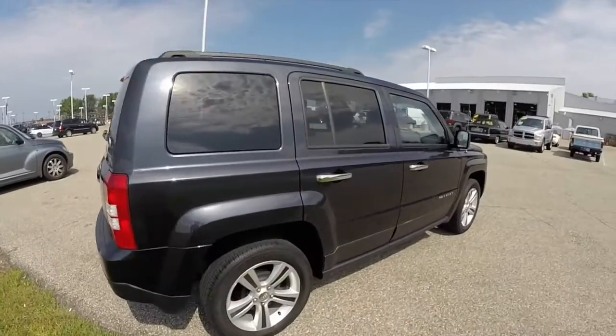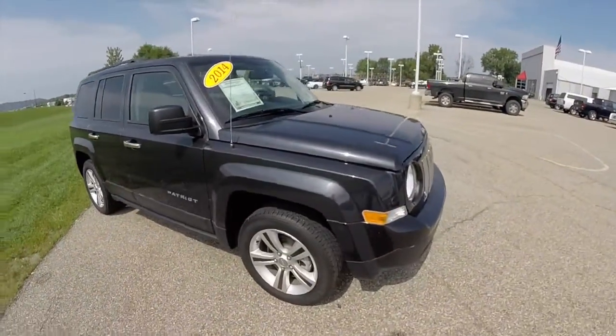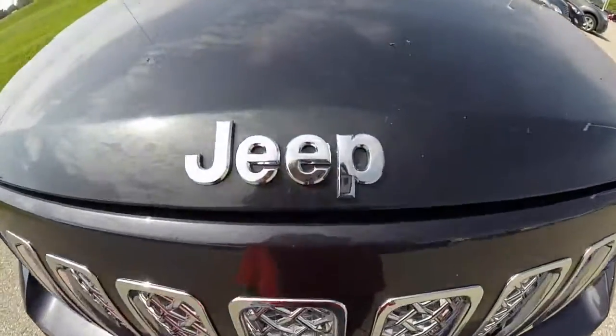This concludes our quick walk around look at this 2014 Jeep Patriot Latitude. If you have any questions or would like to see this vehicle, please contact our showroom — one of our friendly sales staff would be more than happy to answer any questions you may have. As always, thanks for watching.